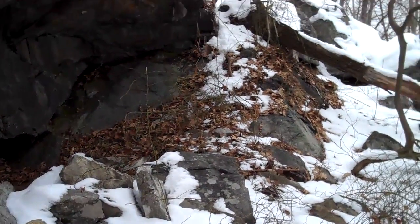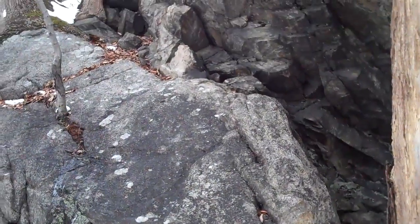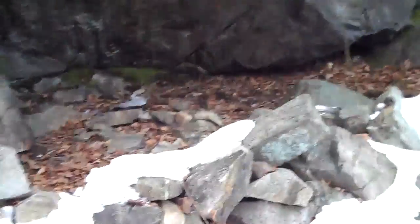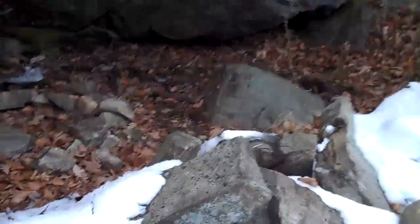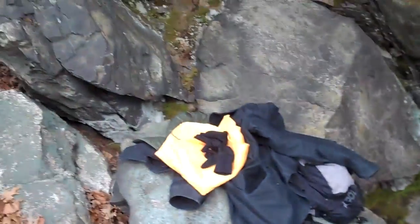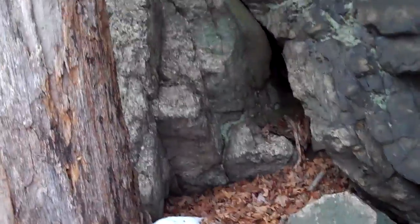I'm sure some kids have been down here messing with it. This is where I used to hang out when I was like 16 years old. Moving into the cave here a little bit, see where I shove my crap on this rock.